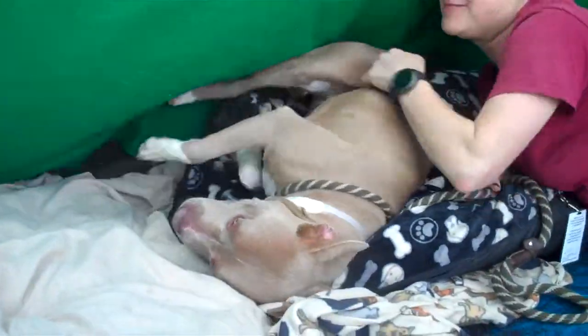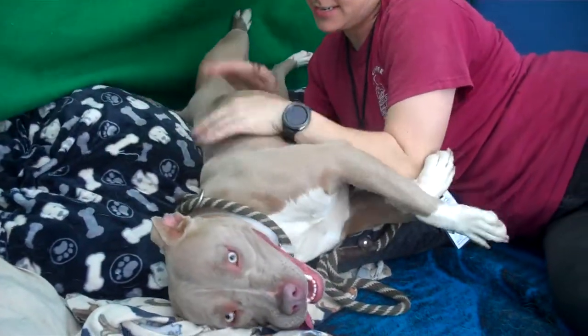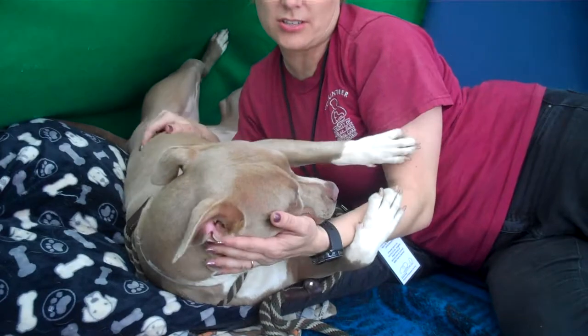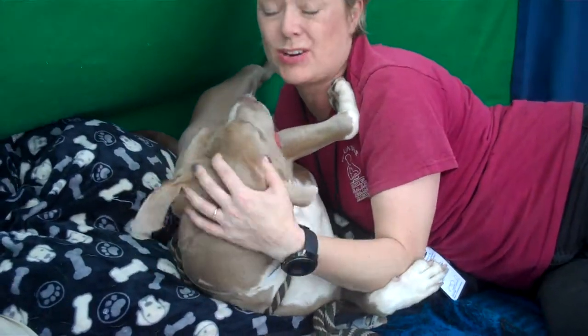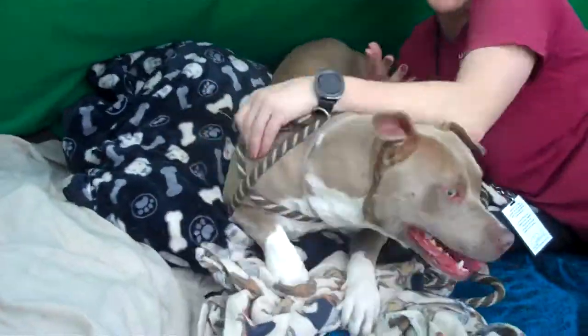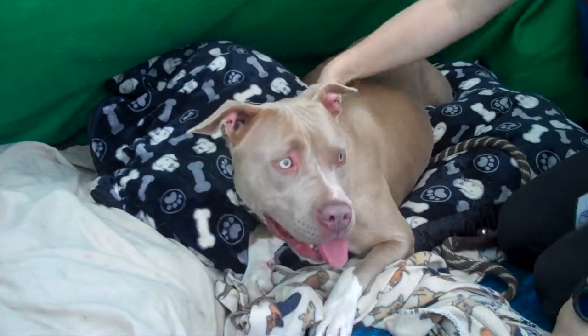They do recommend older children, just because she's a little overwhelmed right now, but it's just situational. I think once you get home, she'd be great in most homes. She'd be great with other dogs — if she is an only dog, that's not a bad thing, but she really loves other dogs. You can just see her puppy coming out.